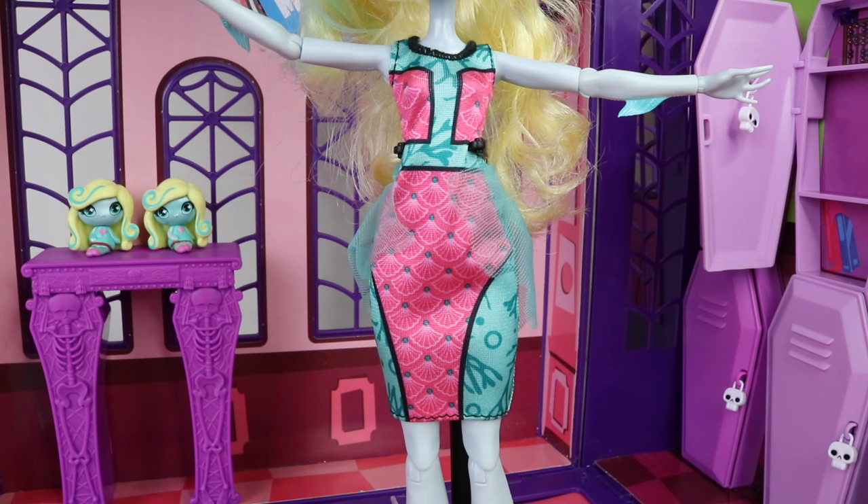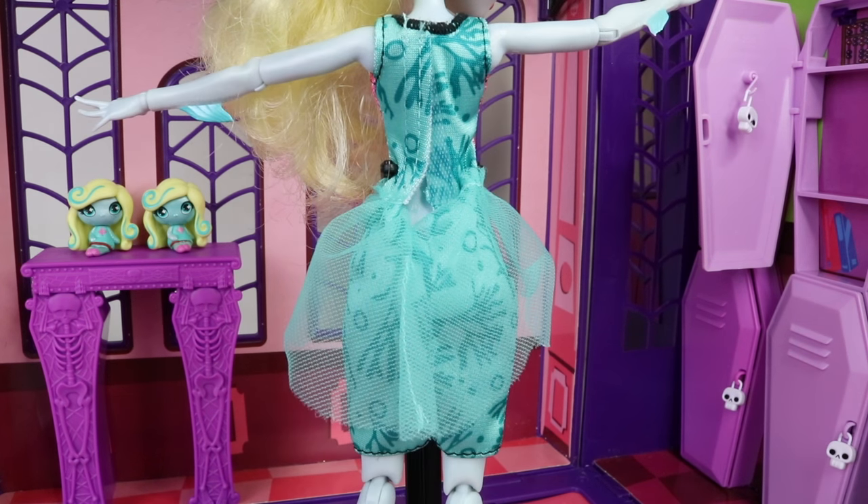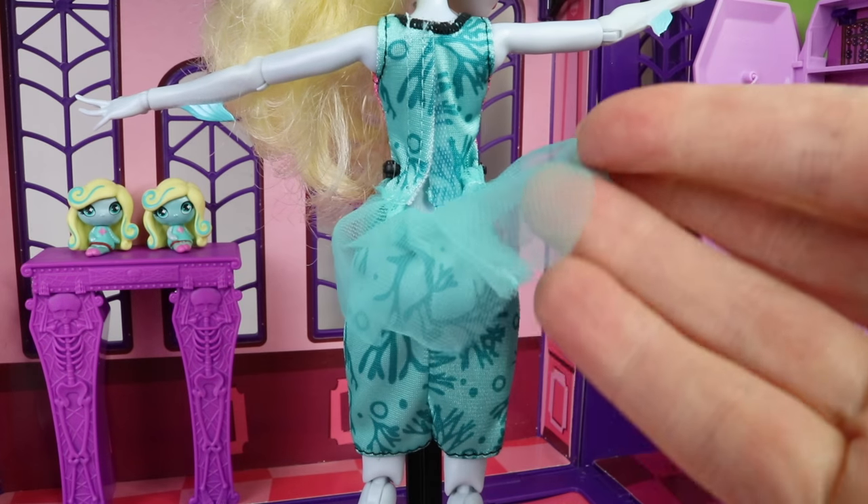Her outfit is also very cool. It's done in a mint green with black overlocking stitching around the neckline, and it also has coral patterns on it. It also has really interesting patterns over the top done in pink, which have fin designs on it. At the back it has a mint green piece of tulle attached, which is to represent a fin.